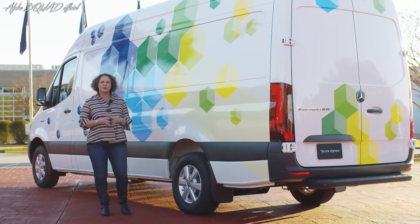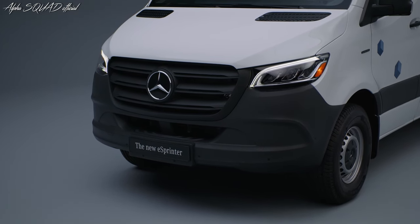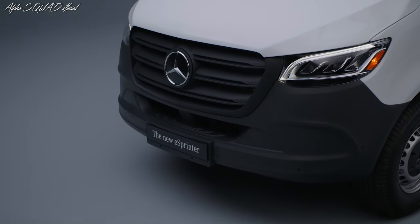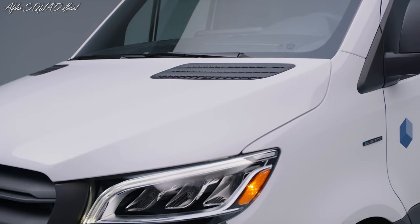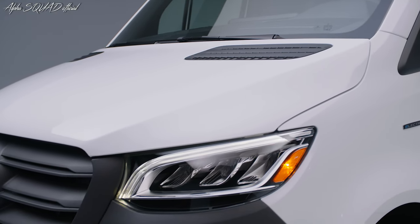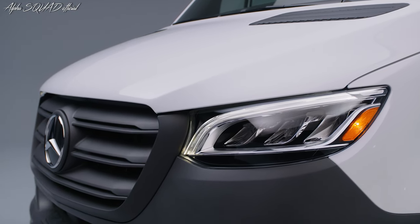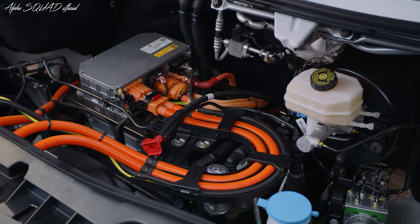The brand-new drive system consists of three modules. This allows for the utmost flexibility in the development and design of different conversions and superstructures, which makes it extremely efficient to adjust to different market conditions and future models.